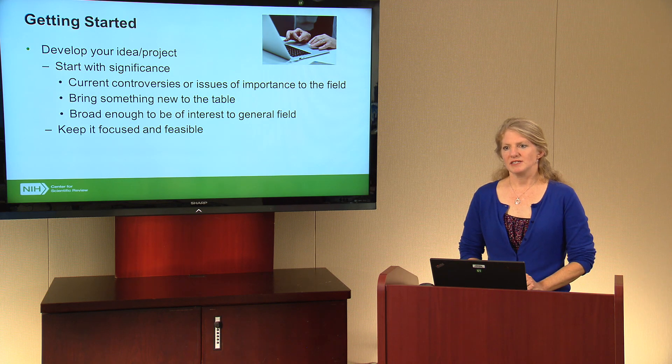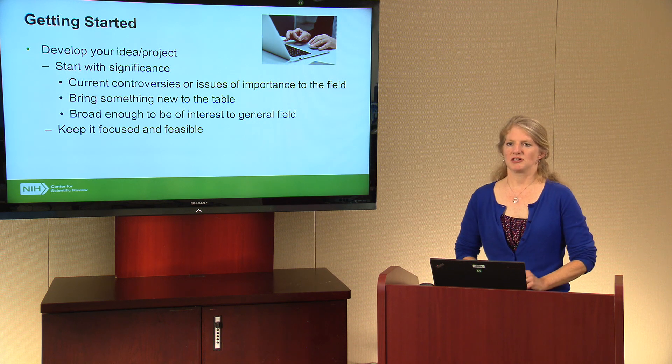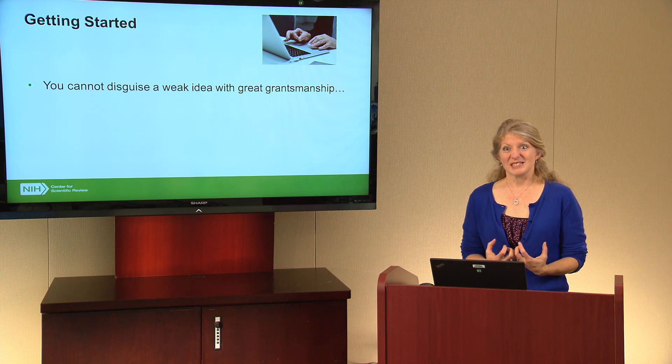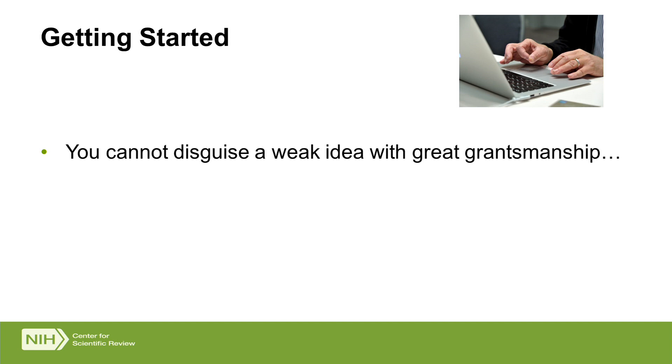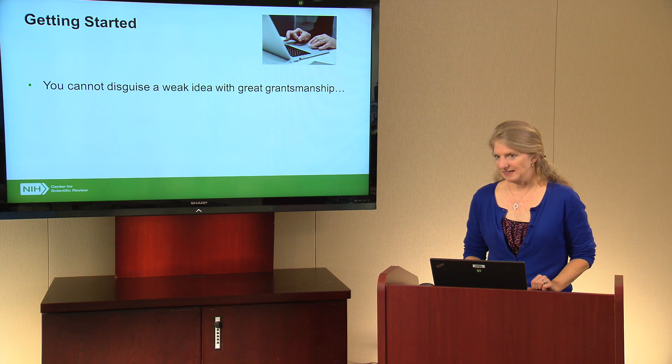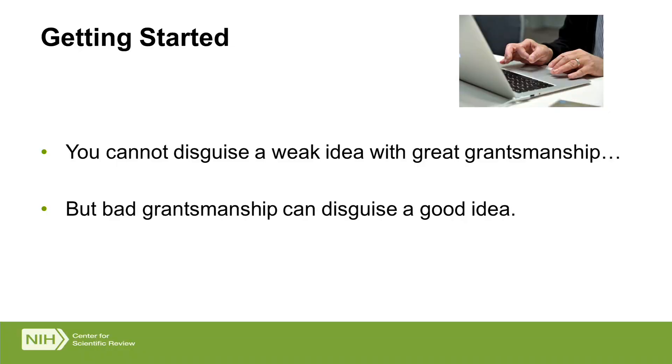You also want to keep your project focused and feasible. When selecting your research questions and hypotheses, make sure you check the scope — don't make it too big. Make it something you can really concentrate on and provide enough detail that reviewers understand what you're going to be doing, how you're going to do it, and what we'll get out of it at the end. To summarize: the idea is critical. You cannot disguise a weak idea with great grantsmanship — no matter how good a writer you are, you have to have a good idea. But bad grantsmanship can disguise a good idea, so let's turn to what you want to think about when actually writing your application.